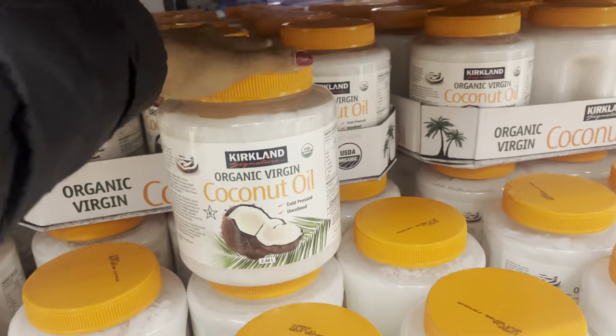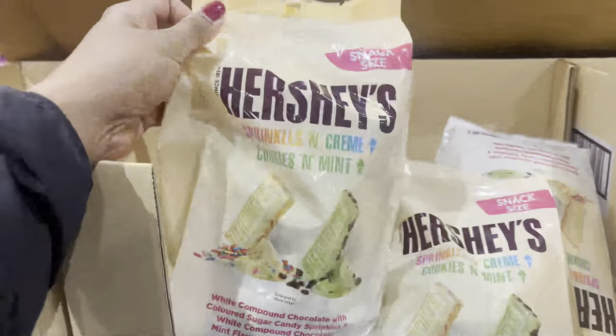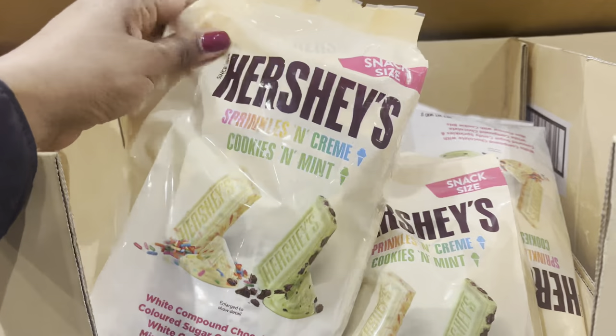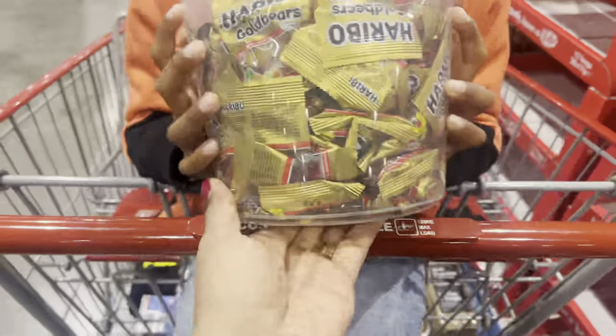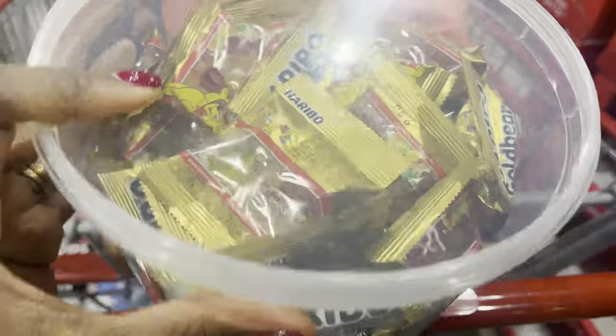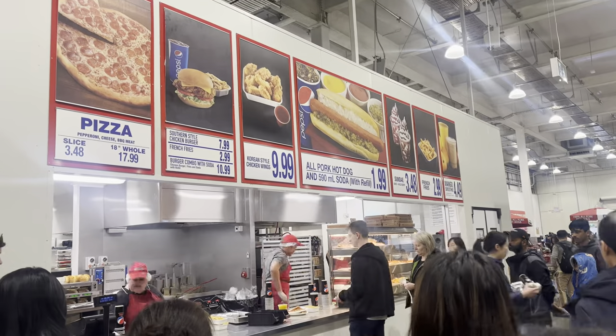After spending over an hour in Costco, checking out every single product — we even walked through some aisles twice — it was time to check out. The kids were getting tired; they had a great time checking out all the different products, but it was time to go home.